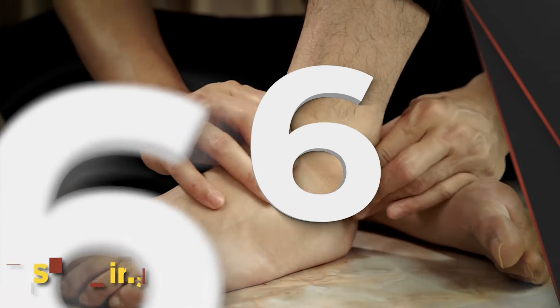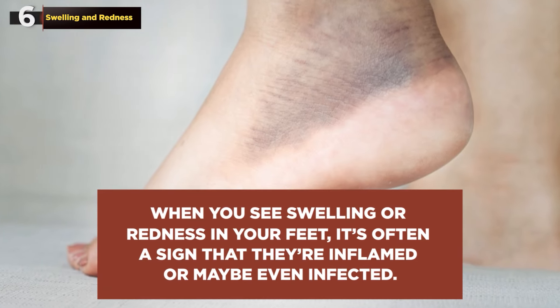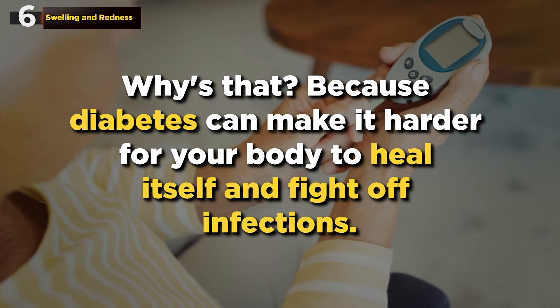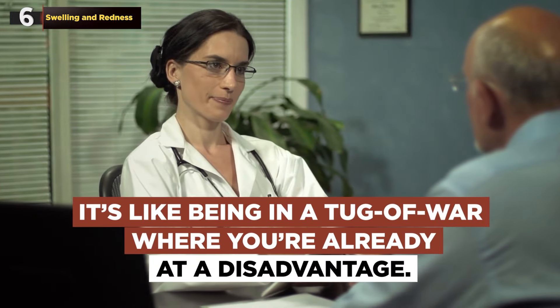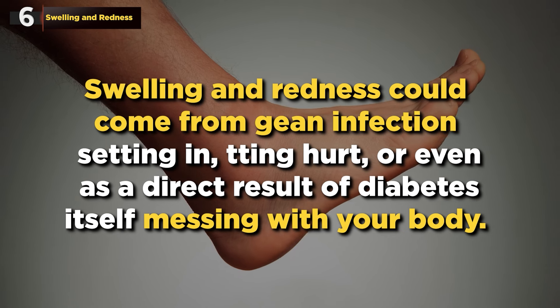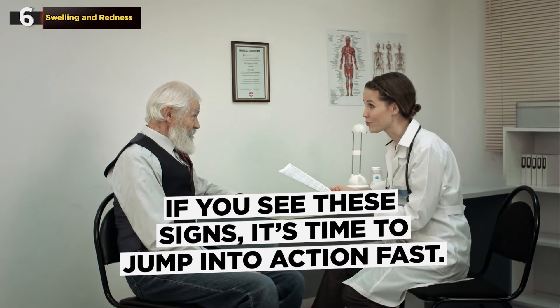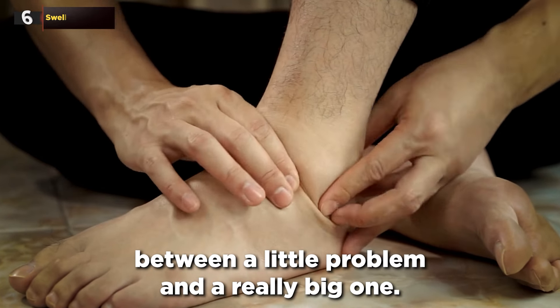Coming in at number 6: Swelling and Redness. Think of these as your body's way of setting off an alarm, telling you something's definitely not right. When you see swelling or redness in your feet, it's often a sign that they're inflamed or maybe even infected. If you have diabetes, you really need to pay attention to these signs, because diabetes can make it harder for your body to heal itself and fight off infections. Swelling and redness could come from getting hurt, an infection setting in, or even as a direct result of diabetes itself. If you see these signs, it's time to jump into action fast — being quick to respond can mean the difference between a little problem and a really big one.